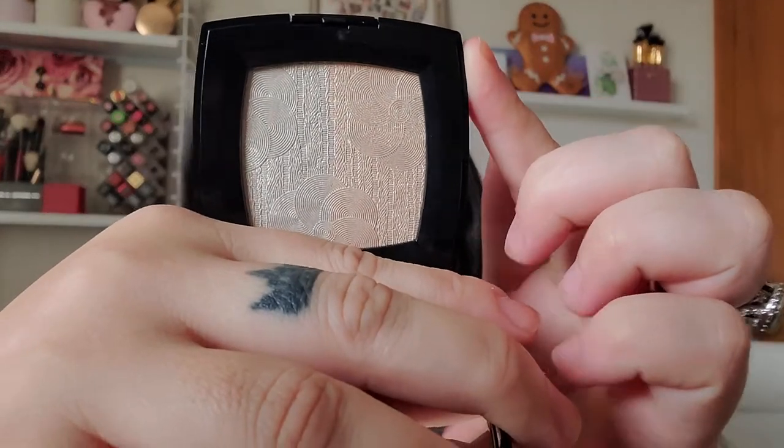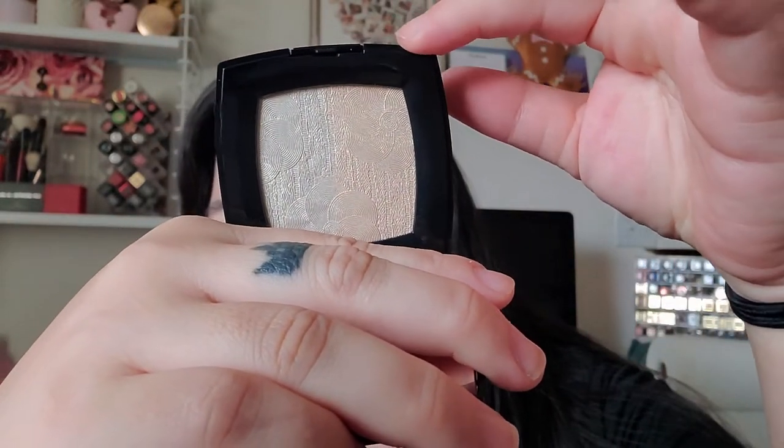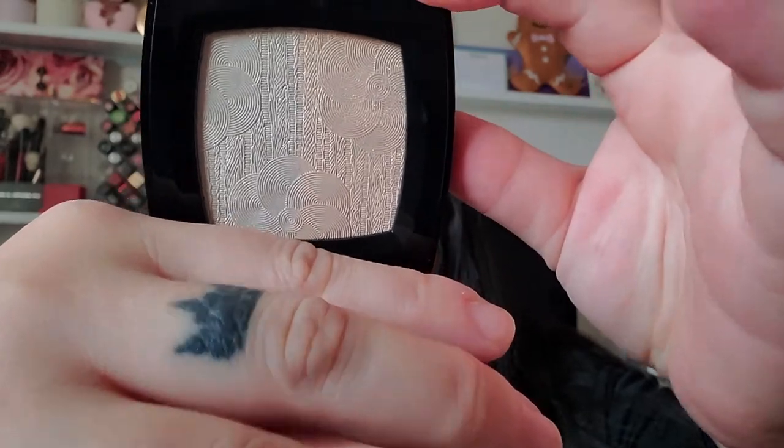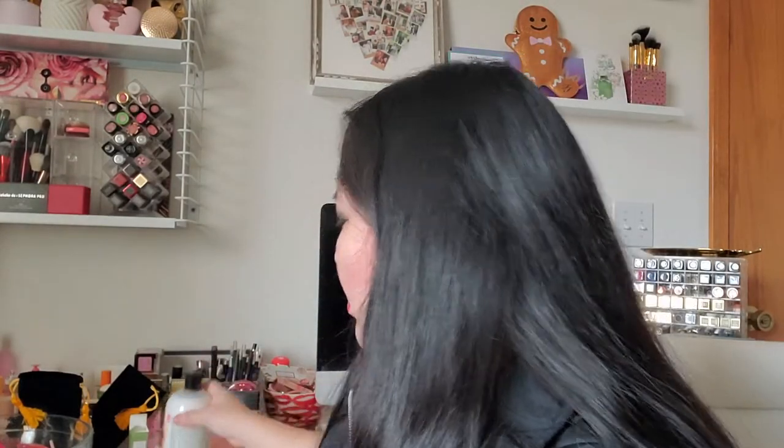I also got the Chanel highlighter — the holiday Duo de Camellias. It's just gorgeous. It's two shades: you have a silvery white side and a champagne gold color on the other side, and if you look at the pattern of the swirls you can see the camellias. Chanel is just beautiful, so of course I got that when it came out.